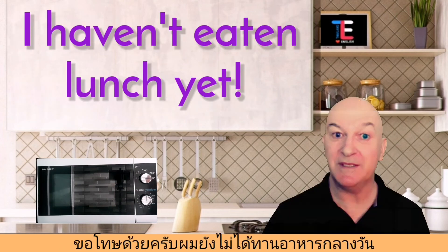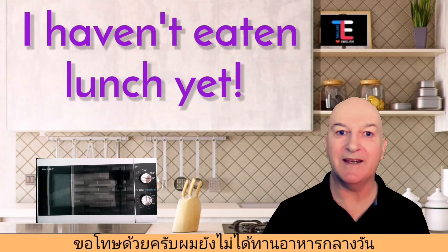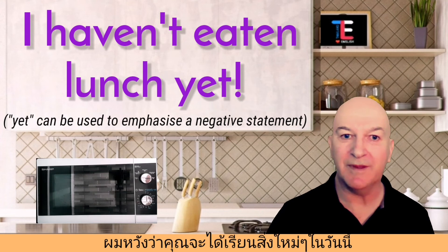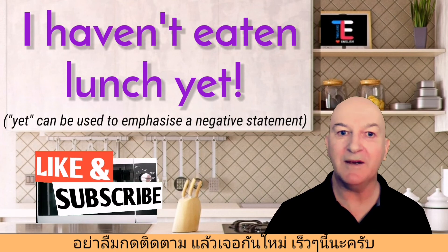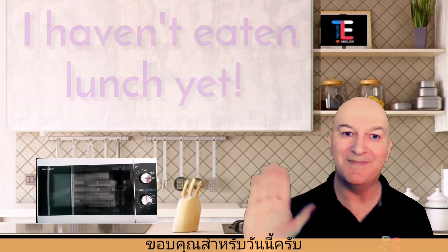Dinner's ready! If you'll excuse me, I haven't eaten lunch yet and I'd like to eat it right now. I do hope you learnt something in today's lesson. If you have, don't forget to subscribe, and I'll see you all again very soon. But for today, everyone, bye-bye!